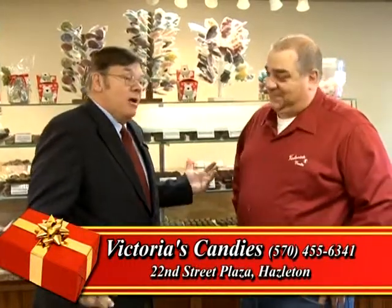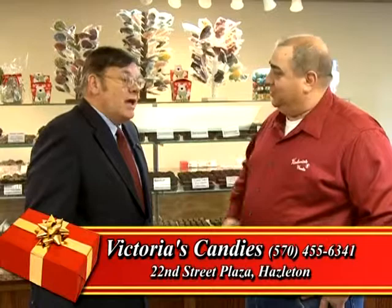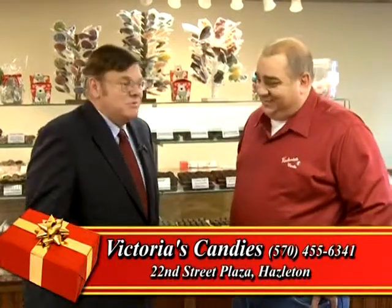I'm with Paul Esposito and we are at the 22nd Street Plaza location of Victoria's Candies. We still have the Laurel Mall location and still on Laurel Street where the manufacturing actually takes place. Paul, as you know Bill, you've been there many times.